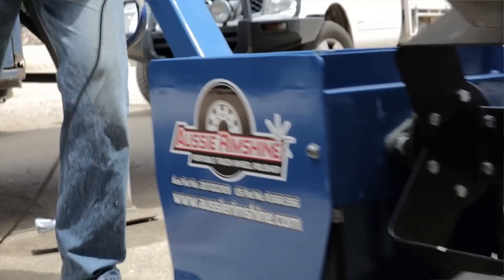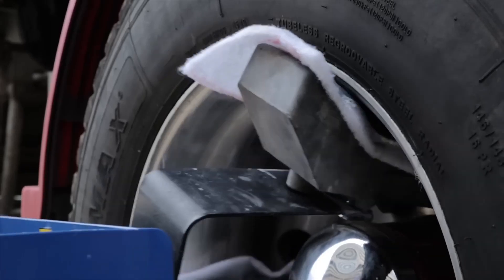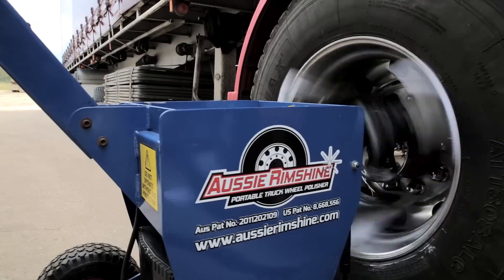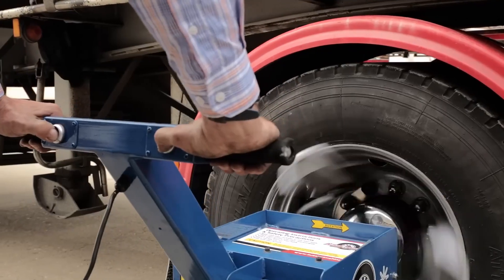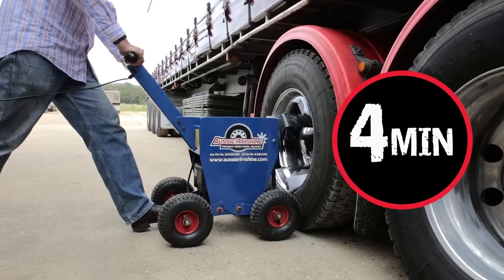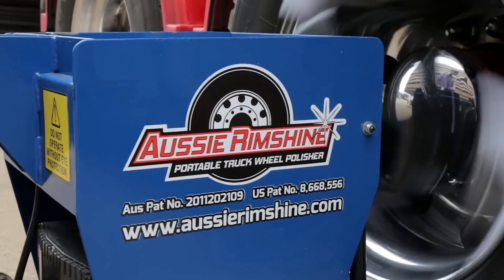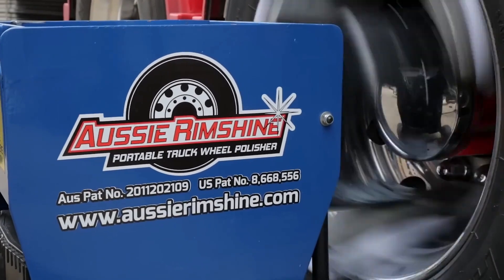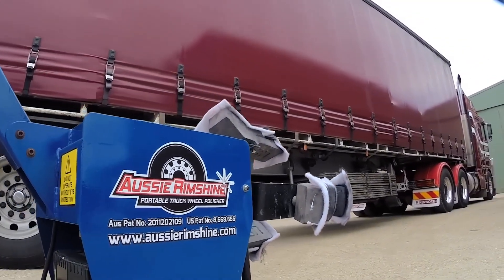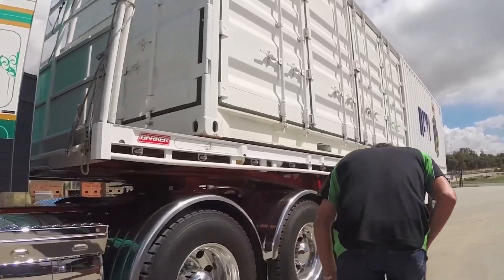The machines are designed to be easy to use and portable, making them ideal for use in the field or on the job site. Aussie Rimshine machines use a variety of polishing pads and compounds to remove oxidation, tarnish, and brake dust from wheel rims. The machines can also be used to polish other metal surfaces such as bumpers, grills, and exhaust pipes, and are available in a variety of models including electric and petrol-powered machines.